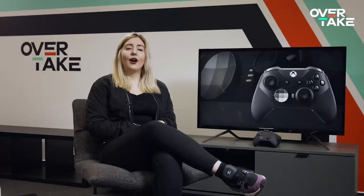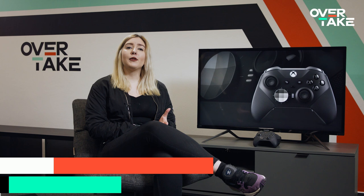All in all, the Elite controller is indeed very elite. It is super changeable and adapts to your preferences. Only the price of about 180 euros is a little bit expensive.